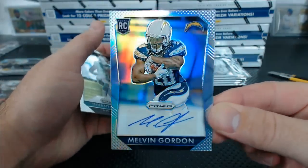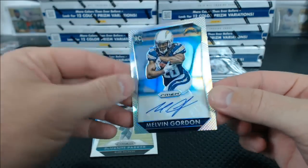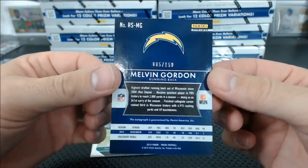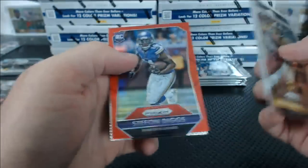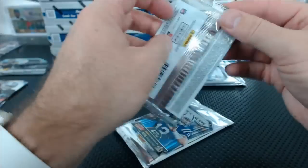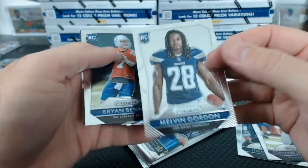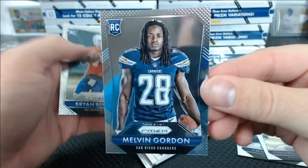Melvin Gordon auto — nice. Spainslaw. If you want to grade these, I'm telling you, they grade well. 85 of 150 Melvin Gordon. All we have to do is get Prizm and get Melvin Gordon autographs — can't get them in Finest, they don't exist. Stefan Diggs red rookie. And a Melvin Gordon variation photo rookie.